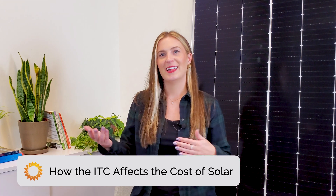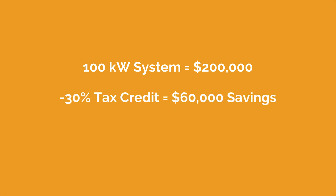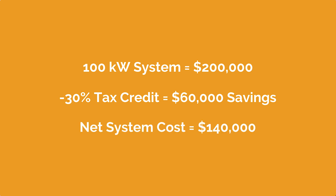Now that we have eligibility covered, let's discuss how the ITC affects the overall cost of solar and the time it takes to recoup the upfront capital investment. The ITC can significantly reduce the cost of solar. For example, let's imagine we have a 100 kW system that costs $200,000. With the 30% tax credit, you'd save $60,000, which would reduce the net cost of the system to $140,000.